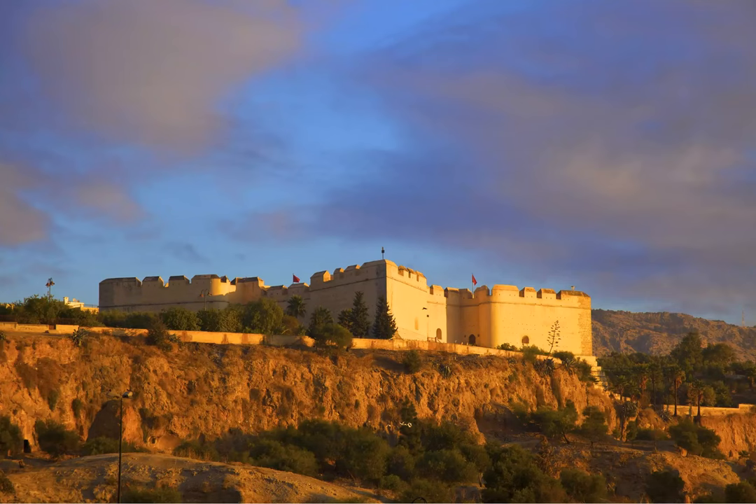Discover military history at Borj Nord, one of the eight best things to do in Fez, Morocco. Built in 1582 as part of the walled fortifications that once surrounded the city, the Borj Nord fortress boasts an elevated vantage point and beautiful views of the city.